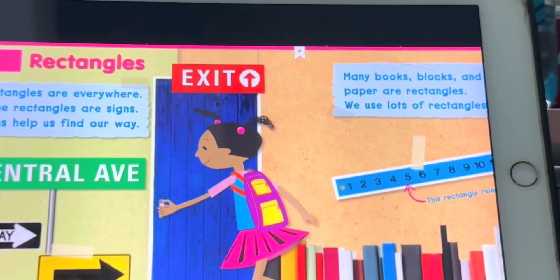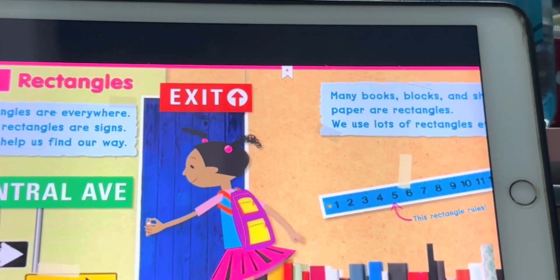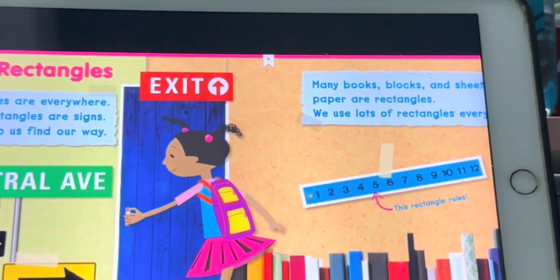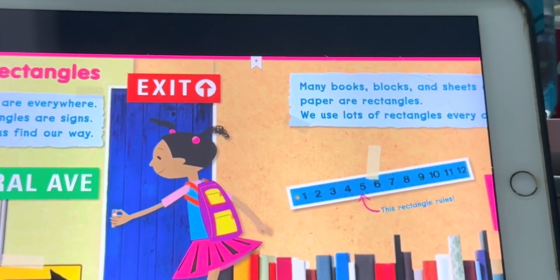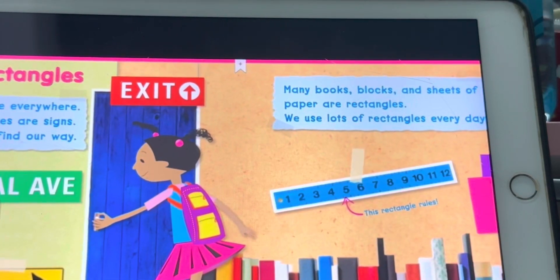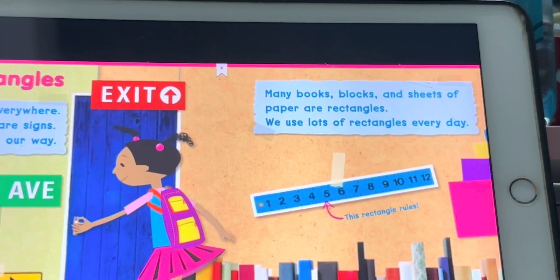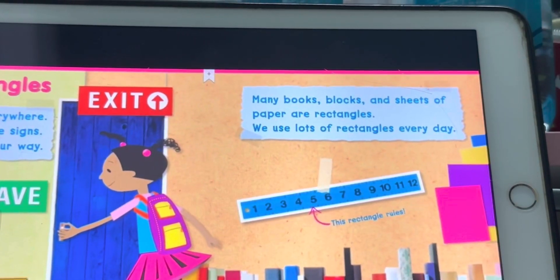Rectangles are everywhere. Some rectangles are signs. Signs help us find our way. Many books, blocks, and sheets of paper are rectangles. We use lots of rectangles every day.